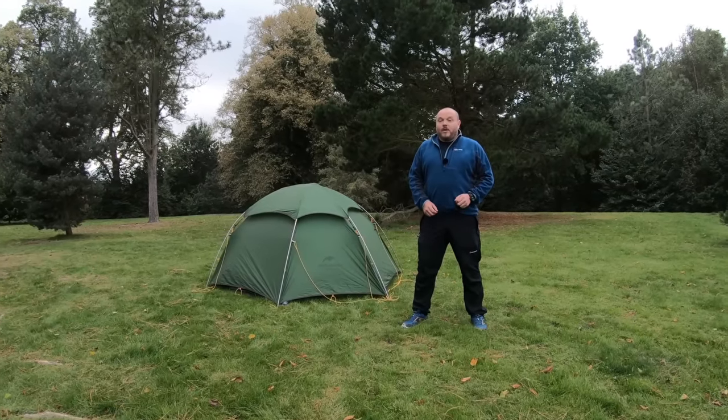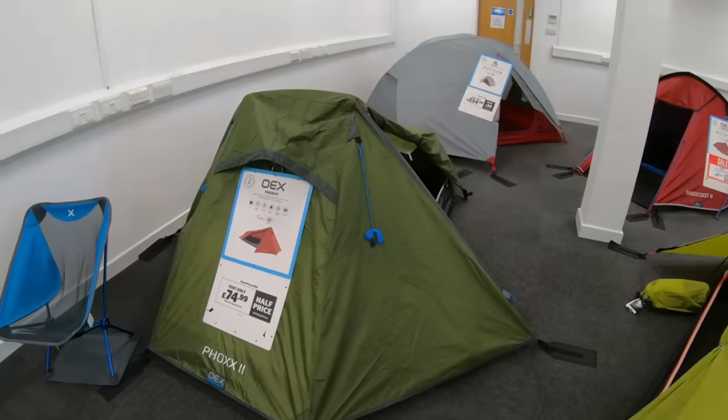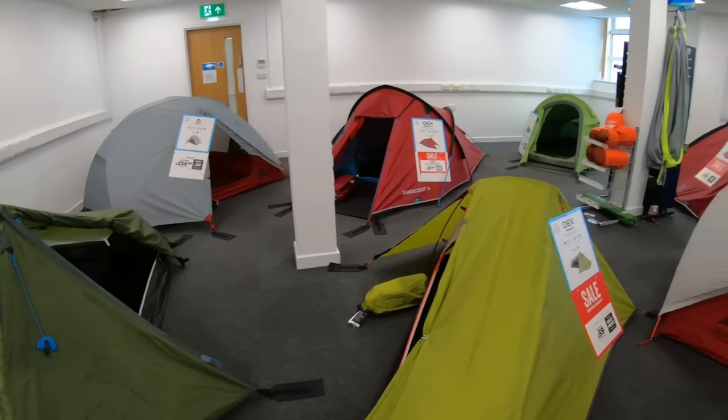Hello again guys and welcome to episode 2 of Camping for Beginners. In this video I'm going to discuss some of the things that you might wish to consider for when buying your next backpacking tent.